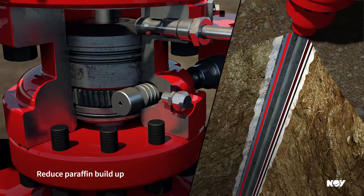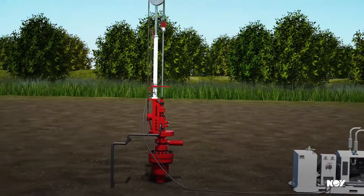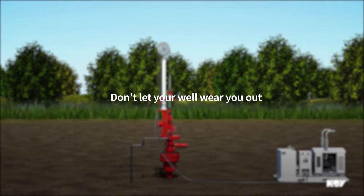Our tubing rotators also reduce paraffin buildup in your well. Partner with us to prevent wear and get more life out of your equipment. Don't let your well wear you out — get it under control.